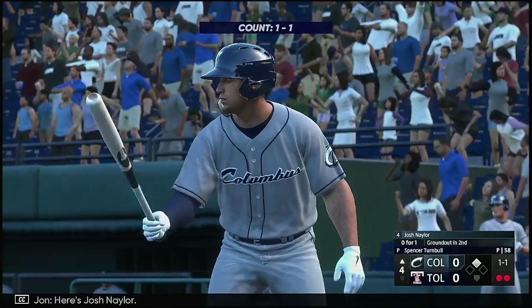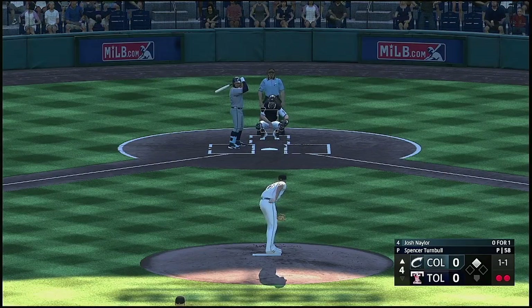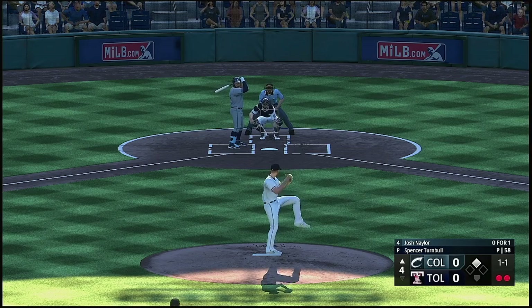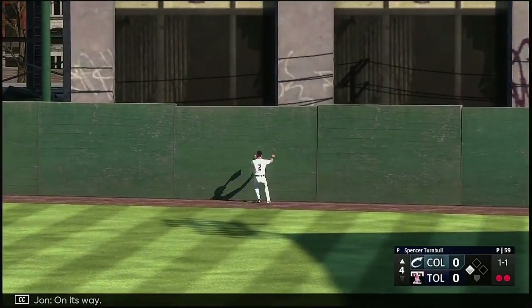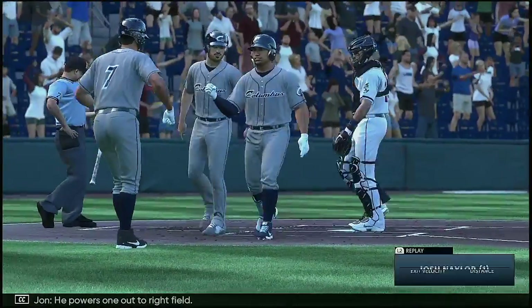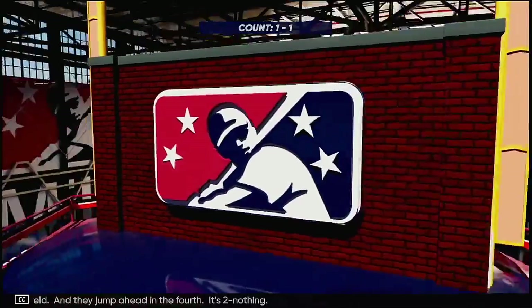Two down, here's Josh Naylor. And there's a fly ball — deep right field, on its way — gone! He powers one out to right field and they jump ahead in the fourth. It's two nothing.